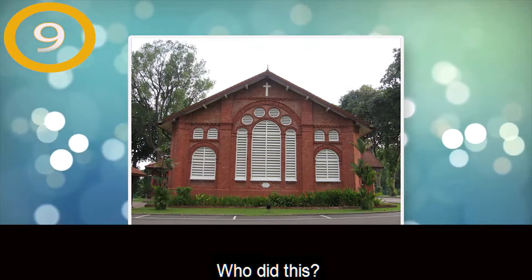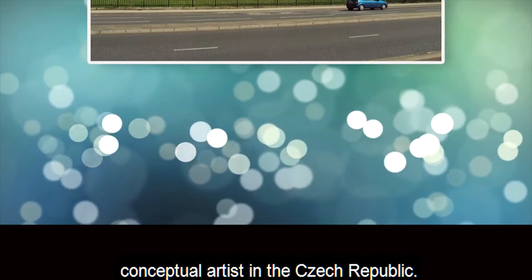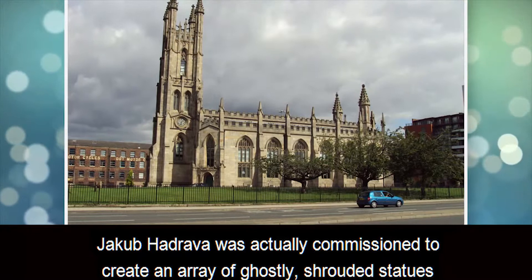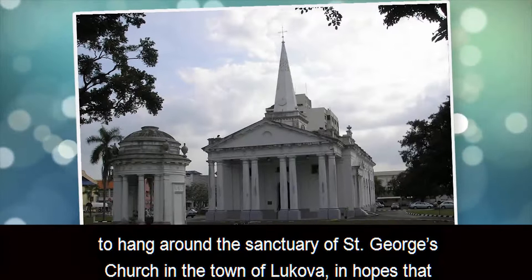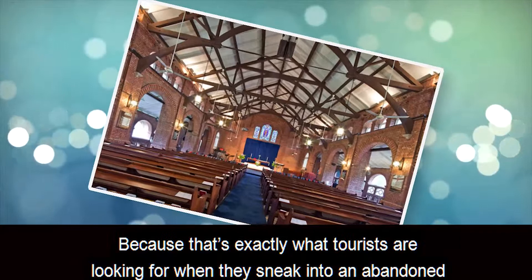Number 9: St. George's Church. Who did this? Apparently an abandoned, run-down shell of a church wasn't frightening enough for one conceptual artist in the Czech Republic. Jacob Hydrava was actually commissioned to create an array of ghostly shrouded statues to hang around the sanctuary of St. George's Church in the town of Lukova, in hopes that it would increase tourism and generate enough money to make the necessary repairs to reopen the church.